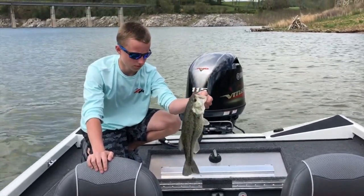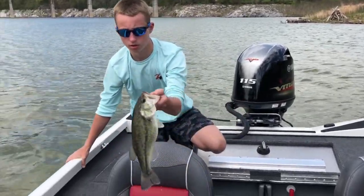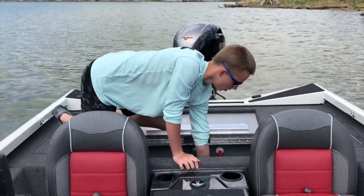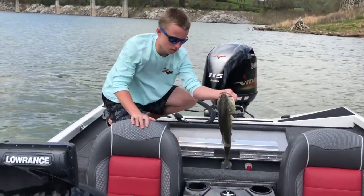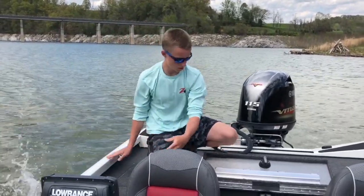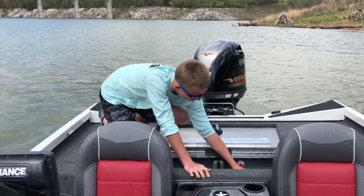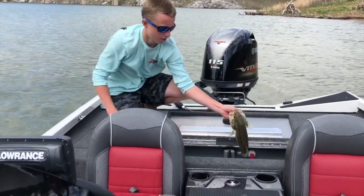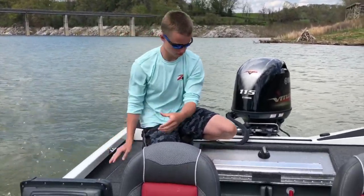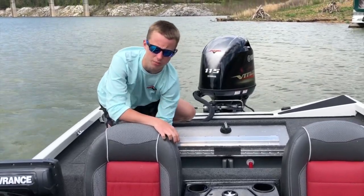Caught five, kept my best four because the fifth one was pretty small. Here's another one we caught — caught on a jig. Really all cookie-cutter bass, they all look about the same.